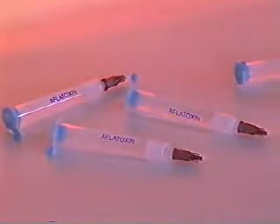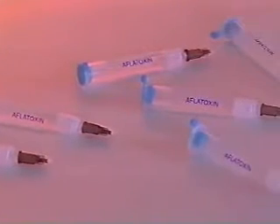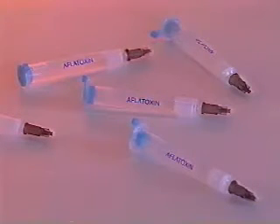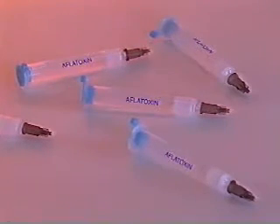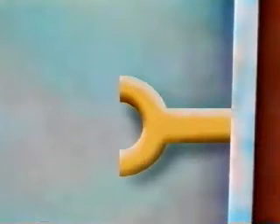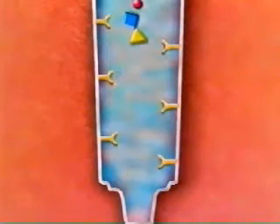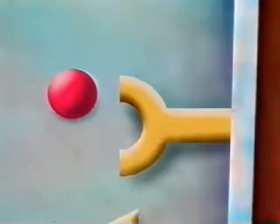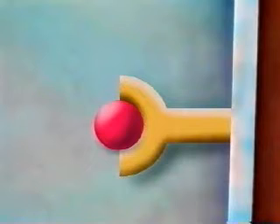No specific manufacturer's columns are recommended; however, minimum performance criteria are specified for this method. If the columns are not guaranteed to meet these criteria, they must be tested in the laboratory. The immunoaffinity column contains antibodies which are specific to the target mycotoxin. The antibodies are bound to the packing material in the column and selectively bind the target mycotoxin, removing it from the extract when the sample is passed down the column.